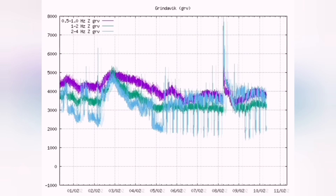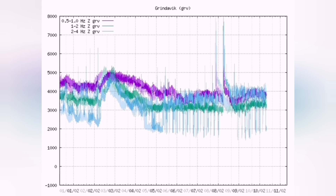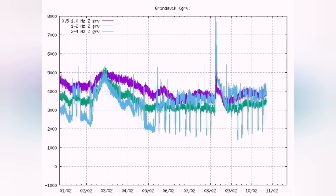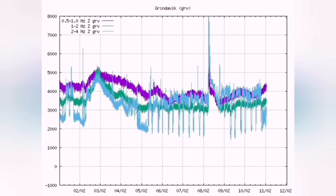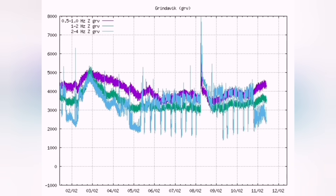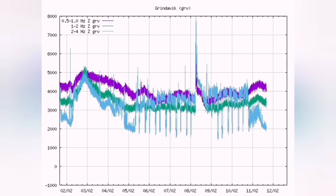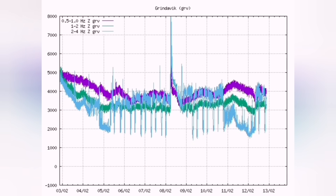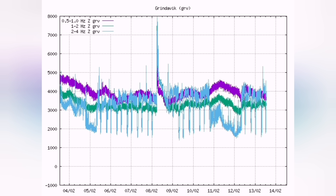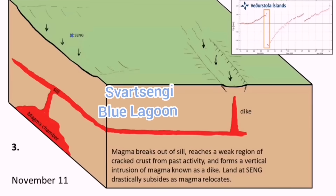If we see this pattern continue, we may have an eruption. I mentioned this is probably related to the tides — it repeats every six hours — and we may have that pattern indicating that the eruption will happen near or around the full moon or new moon, when the tidal forces are highest.